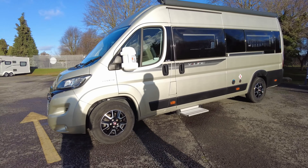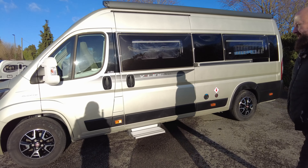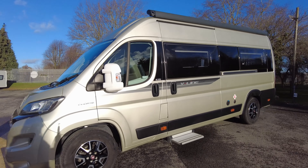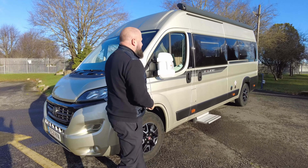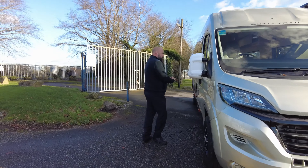Forgive me for not standing directly in front of the camera but the sun's shining right in my face and I can't see Wendy - she's the only one holding the camera. So it's a really nice vehicle. It's on the 9-speed Fiat automatic gearbox and it's a 2.3 140 horsepower. You can see already from the outside it's finished in a really nice metallic gold colour. It's a 2021 reg with just under 7,500 miles.